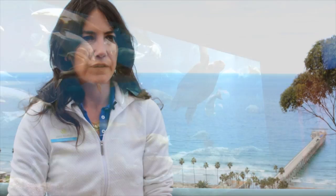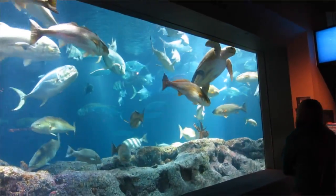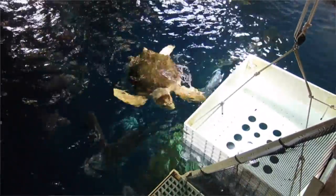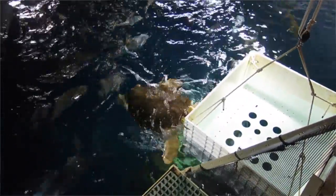I'm Jenn Nero Moffitt, the director of husbandry at the Birch Aquarium at Scripps Institution of Oceanography. We had a really great opportunity to acquire a juvenile loggerhead sea turtle from the South Carolina Aquarium Sea Turtle Rescue Hospital.